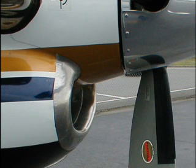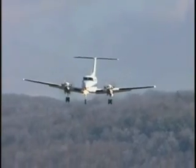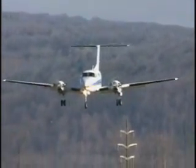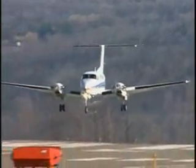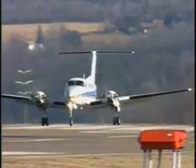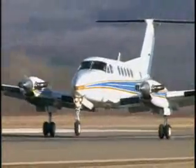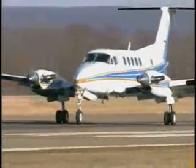Pilots also like the quiet turbofans on final approach for more responsive control of airspeed and approach flight path, reporting that the props not only provide responsive thrust when adding power, but also act as air brakes would, reducing airspeed quickly after landing.